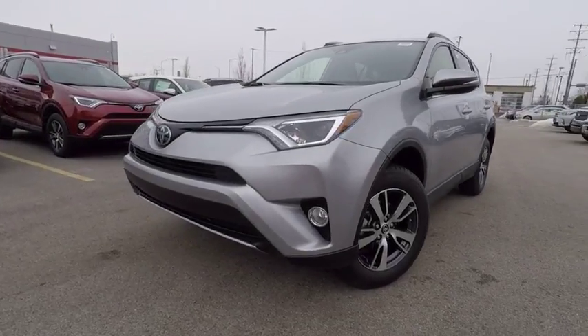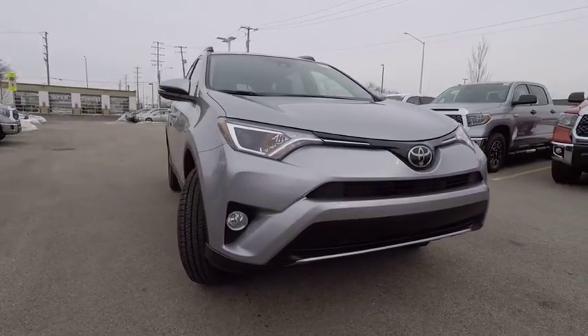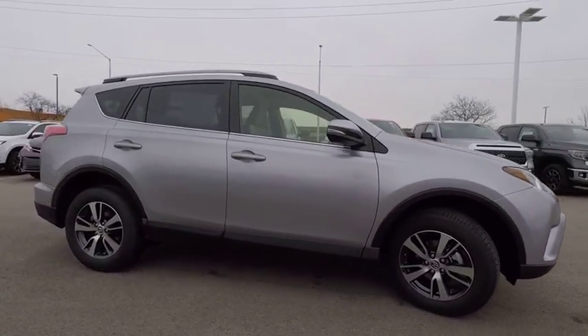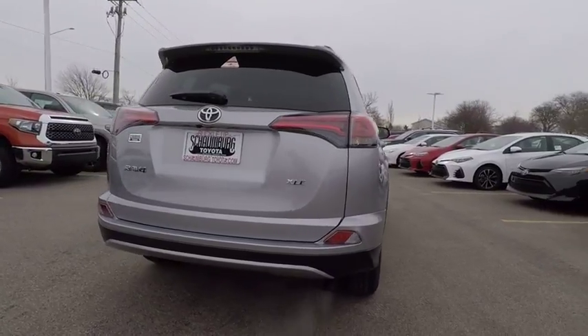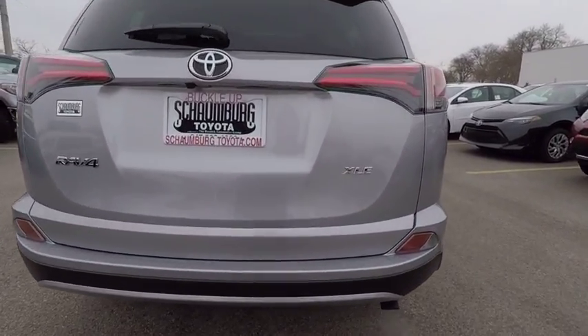The 2018 RAV4. The RAV4 is one of the most fuel-efficient SUVs in its class. Versatile and efficient, RAV4 mixes the comfort and drivability of a sedan with the benefits of an SUV. This highly evolved, well-packaged crossover SUV lets you have it all and is priced below $30,000.